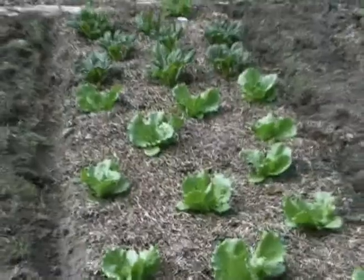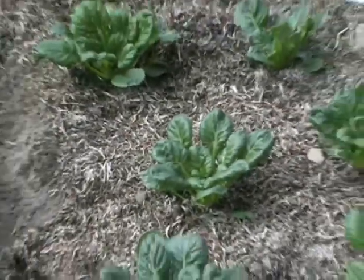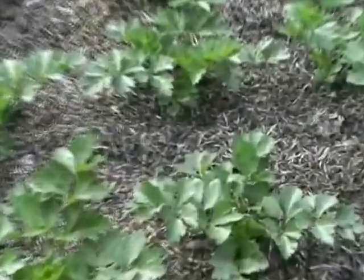Our iceberg lettuce is looking pretty fine at the moment. There's also the bok choy, and you can see I grow celery here — I just love celery.